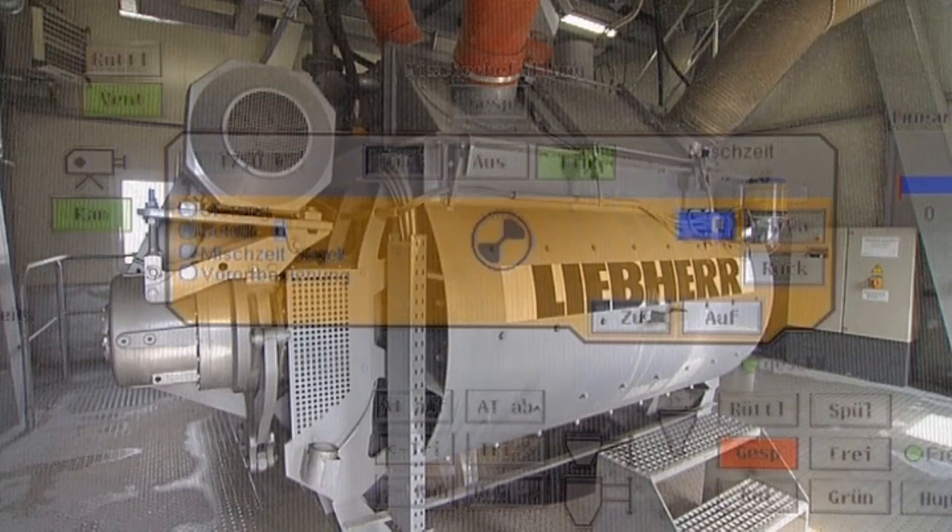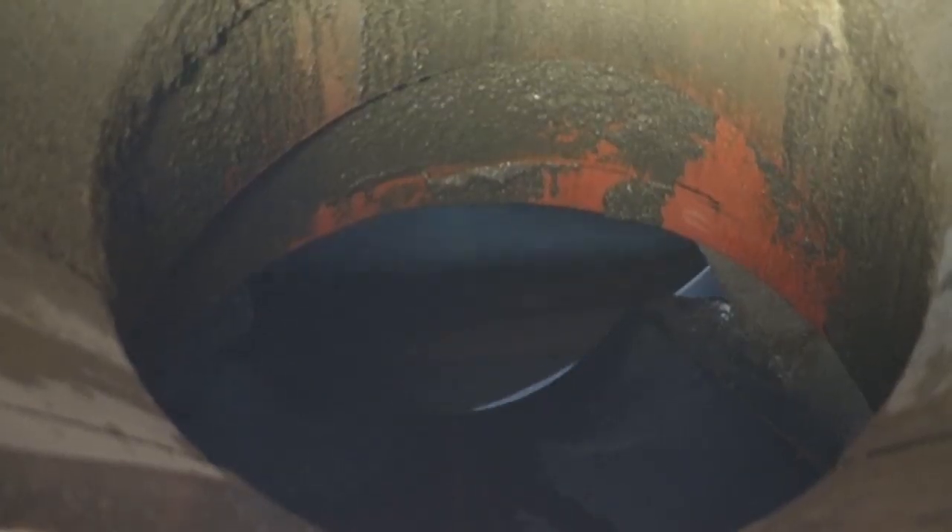By using its own control systems, a high level of performance is guaranteed. Liebherr mixing technology products are used successfully throughout the world, due to high quality standards and an unbroken level of service.